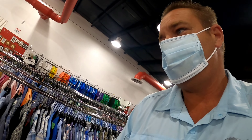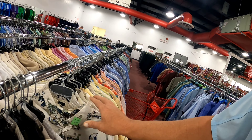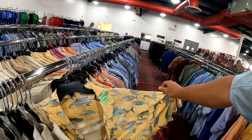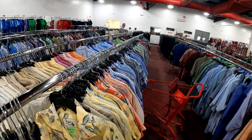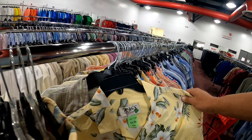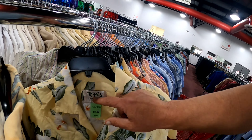I'll scan through these quickly. Here's an old Columbia — it's a fish Columbia. I do pretty well with fish Columbias. It's $6.99 with a nice fish-all-over pattern, but there's a rip on the collar, so I'll pass on that one.